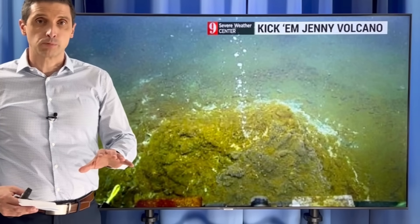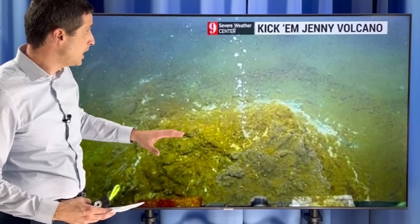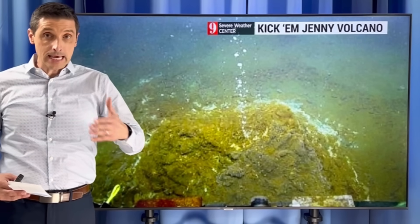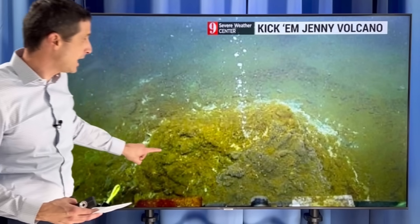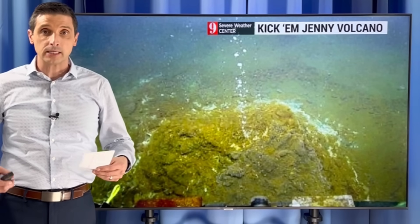Thank you very much for joining me. I'm meteorologist Brian Shields. I want to get to this near Grenada — this is Kick'em Jenny. It's an underwater volcano. It's had a history of eruptions, and lately there's been more seismic activity — nothing we'd feel on the surface, but there's a lot of readings being done.